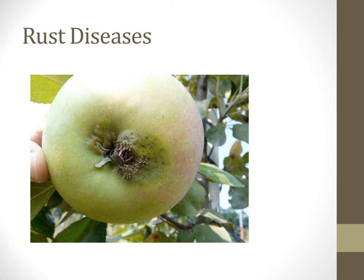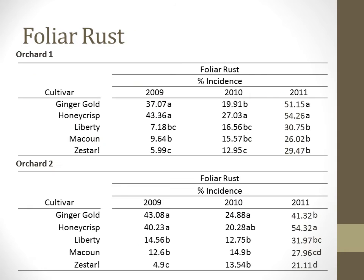Rust has emerged as a concern in both orchards. The rusts assessed include cedar apple rust, hawthorn rust, Japanese rust, and quince rust, all grouped together in the category of rusts. Foliar rust incidence has generally been rather high on all cultivars. The general ranking has been that Ginger Gold shows greater incidence of rust, roughly equal to Honeycrisp. Ginger Gold and Honeycrisp have slightly higher susceptibility than Liberty, followed by McCowan and Zestar. The relative incidence of foliar rust tracks fairly well with the amount of moisture seen in each growing season.